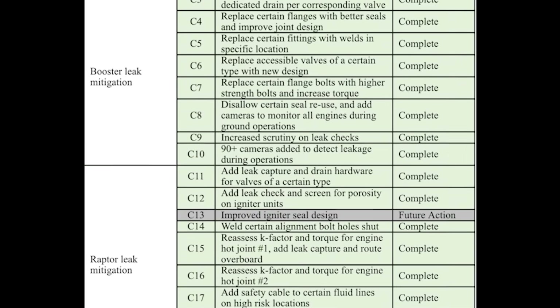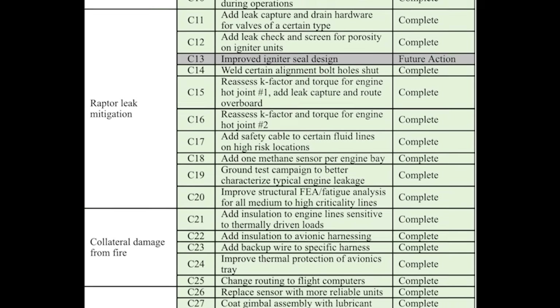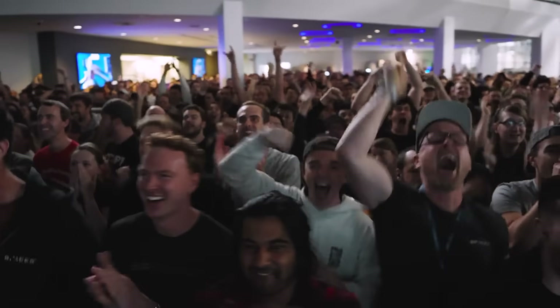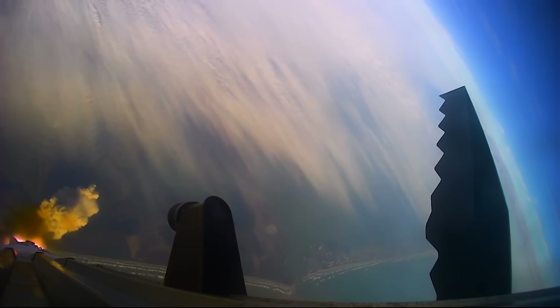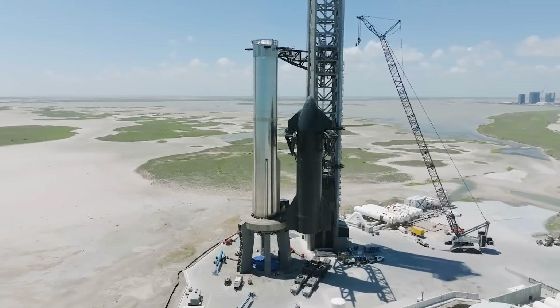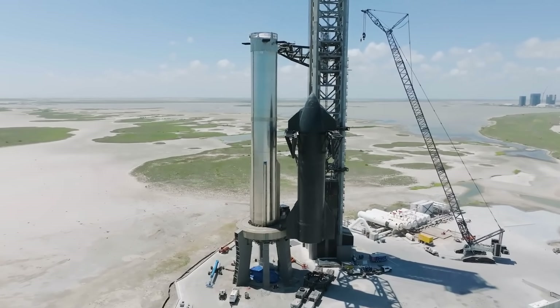Earlier today, Elon provided the exact list of every action and congratulated the SpaceX team on completing these different tasks. Some of the required corrective actions included leak prevention and mitigation, as well as adding 90-plus cameras all around the launch vehicle. The fact that this list is complete is big news and suggests the launch could be just weeks away.